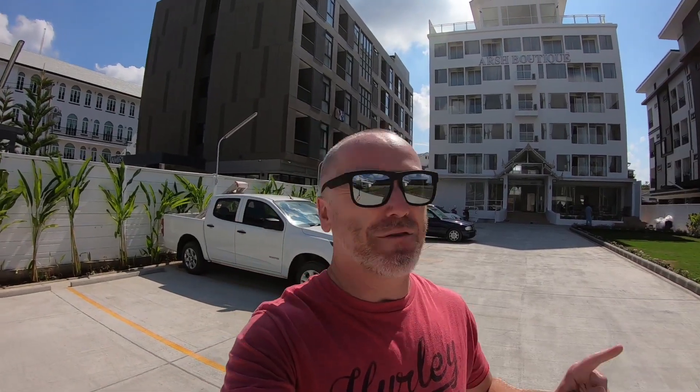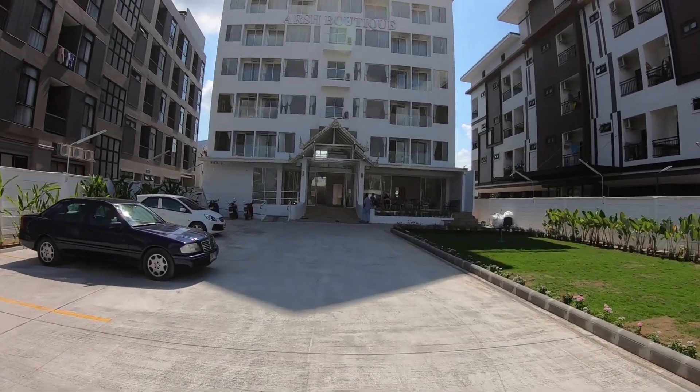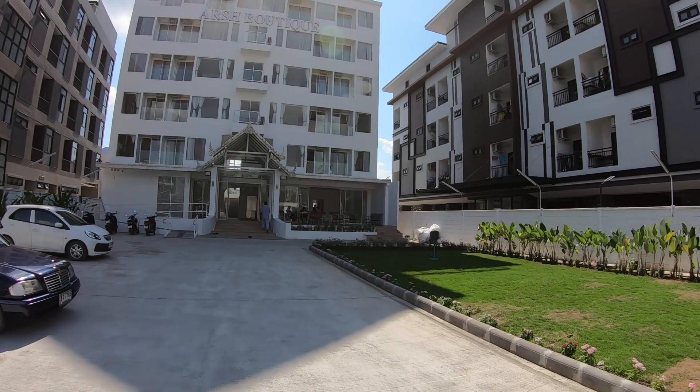Welcome back to the channel once again. Any guesses where we are? We're touching down from Chiang Mai, obviously, but we're back at the famous spot. We're going to finish the three new places here — we're going to look at the Arche Boutique today, and there it is in all its glory. We've got the Aomiri on that side.